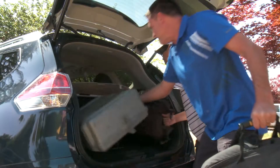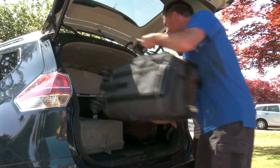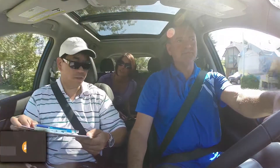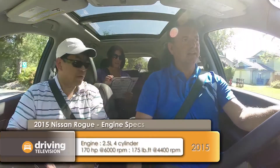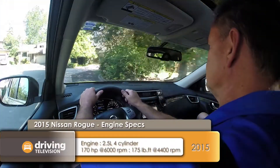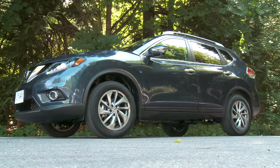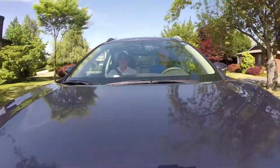Here is our 6,000 km update on our production vehicle, the 2015 Nissan Rogue. We use our production vehicle to move people and equipment from location to location. A 2.5-litre four-cylinder and a CVT drive the front or all four wheels. Ours is the all-wheel drive version. The vehicle is only available with a CVT, which has been substantially improved from the previous generation.